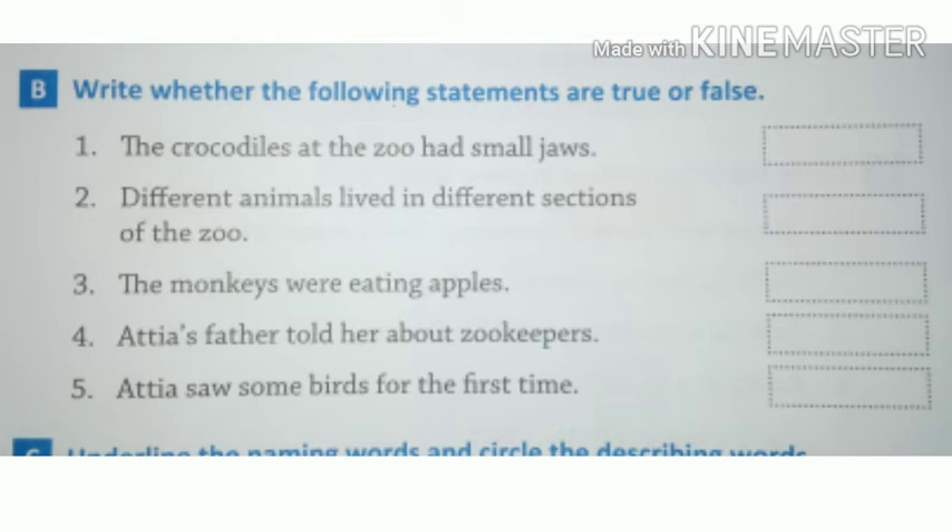Exercise B: write whether the following statements are true or false. In this exercise you have to write true or false, whether the statements are correct or incorrect according to the passage.